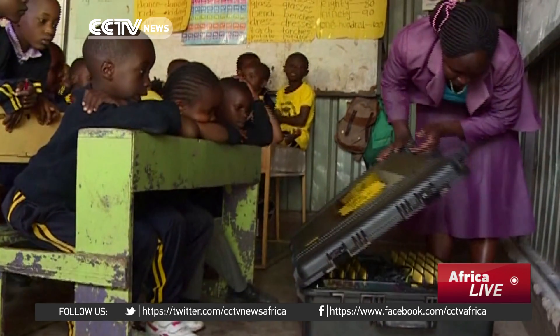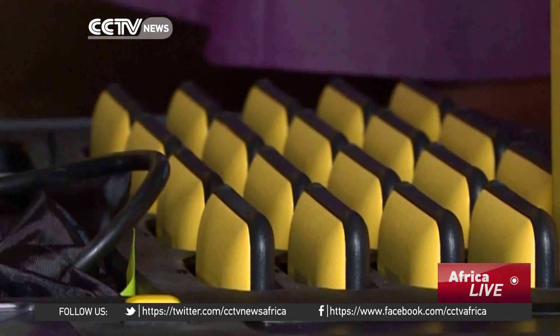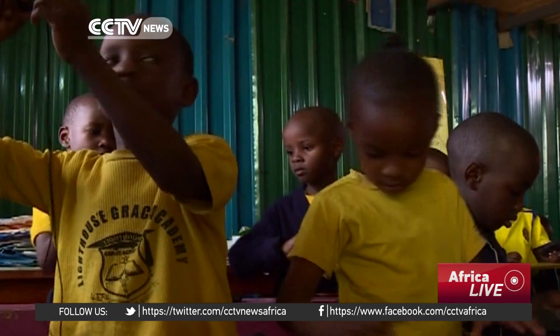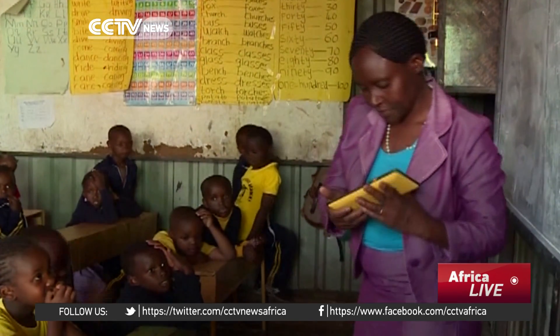These hand-sized tablets are part of the Kiyo Kit, a digital classroom in a suitcase designed by local technology company Brick. The aim is to turn any schoolroom into a digital classroom.